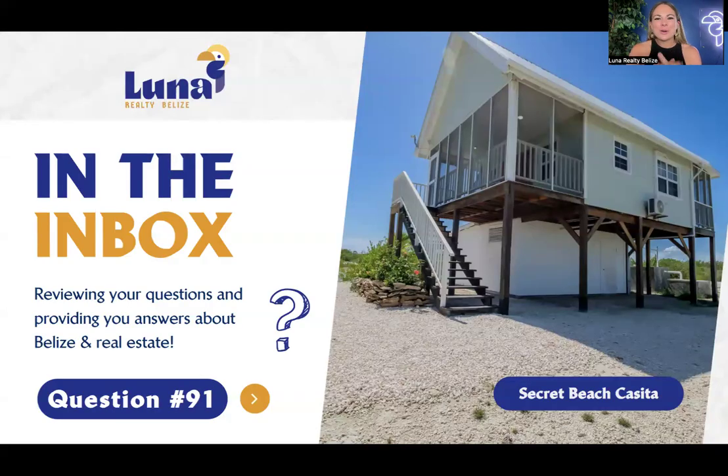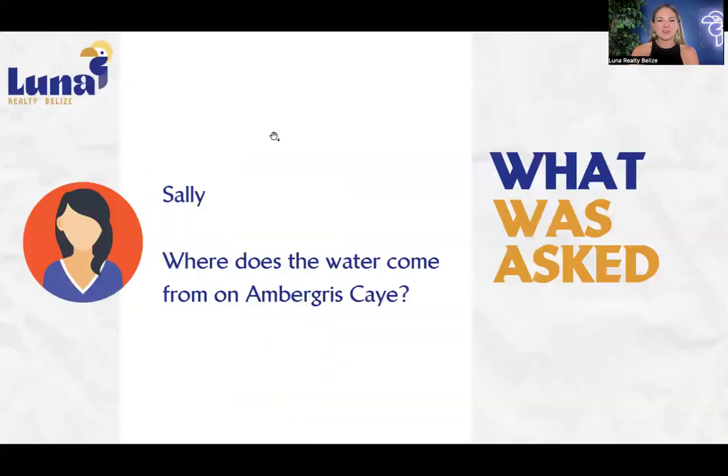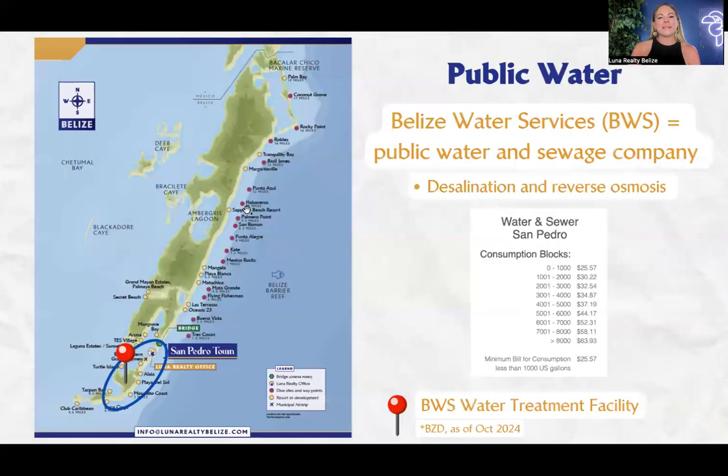Hi everyone, Rachel Jensen here, broker owner of Luna Realty Belize. In the beautiful country of Belize, we are answering question 91 today of our In the Inbox series. We're going to be talking more about infrastructure on Ambergris Caye utilities, specifically water. This question is: where does the water come from? This is from Sally, specifically on Ambergris Caye.